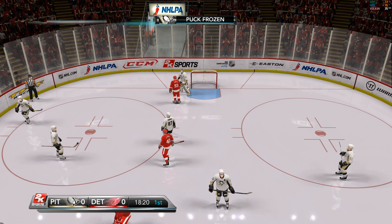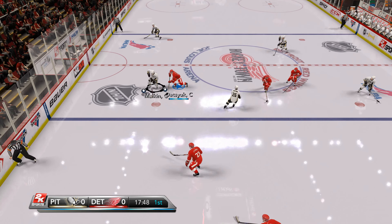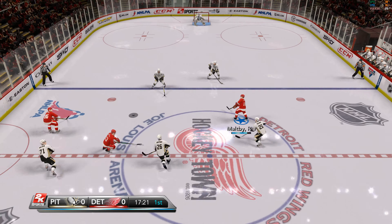Malkin settles in to take the draw. Faceoff taken by the Penguins. Fedotenko now. Detroit turns it over. Pittsburgh into the zone. Now the Wings with it in their own zone. At center ice — Holmstrom, always have to watch out for him. To the point. Ruslan Fedotenko with it. The puck is hit up the left side. Here's Malkin, and it bounces off the glass. Malkin now, from the corner — Osgood loved it. The Red Wings pick it up.